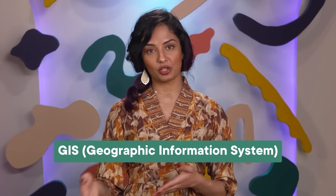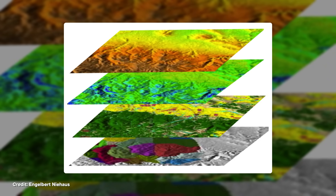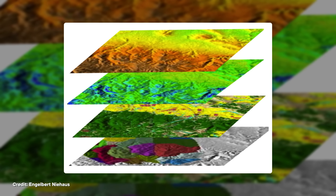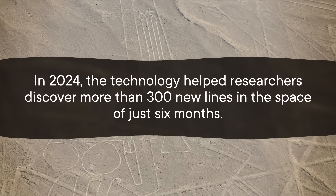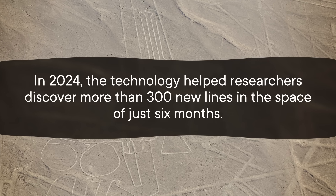Modern geoglyph researchers have also turned to technology to help study the lines. One approach is GIS — Geographic Information System — where you record lots of data points about settlements, topographic features, or even the Earth's curvature, and layer them to study an area. Researchers found that roughly two-thirds of the geoglyphs were placed within sight of other geoglyphs, suggesting that any activity on one geoglyph was meant to be seen by people on another. More recently, archaeologists employed AI, and in 2024 the technology helped researchers discover more than 300 new lines in just six months — compared to around a century to find the first 430. Most of the new glyphs were fainter, smaller, and hollowed-out reliefs rather than outlined figures.